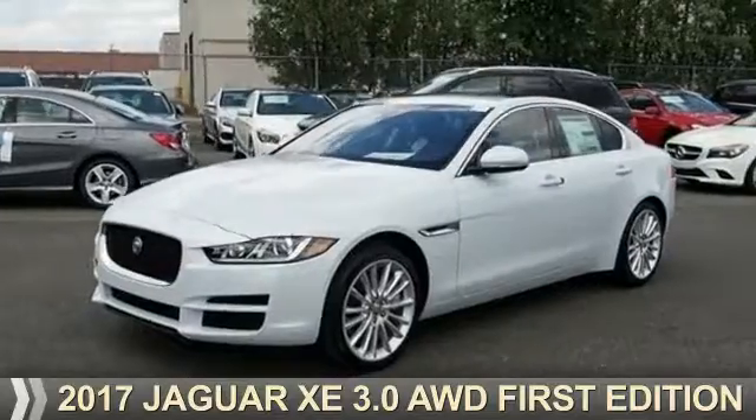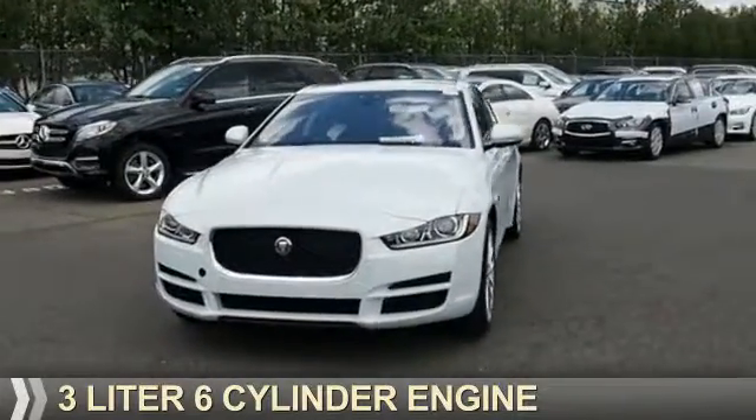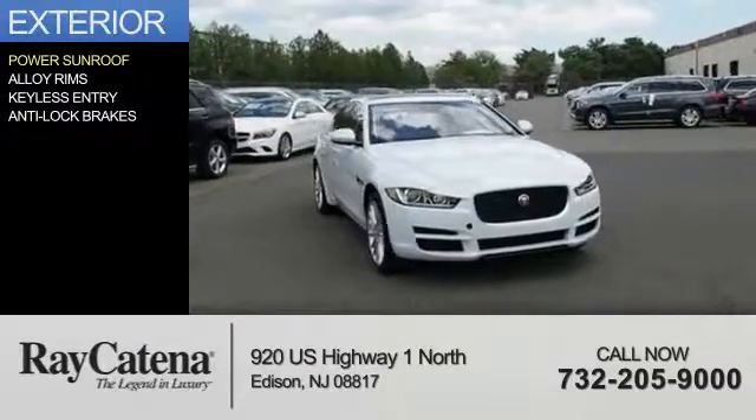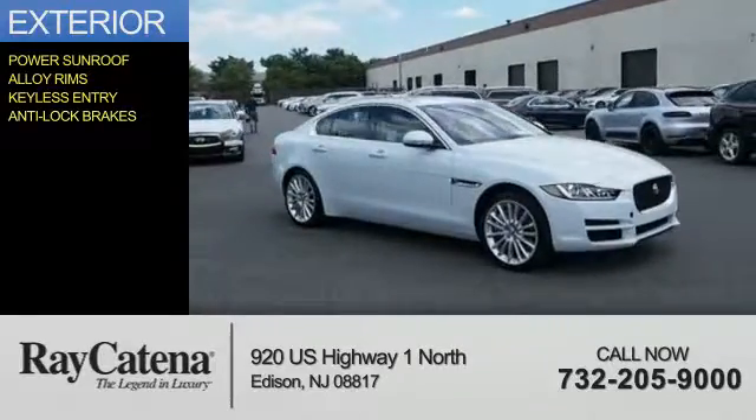This could be the vehicle you're looking for. It's powered by a 3-liter, 6-cylinder engine and an automatic transmission. The features include a power sunroof, alloy rims, keyless entry, anti-lock brakes.